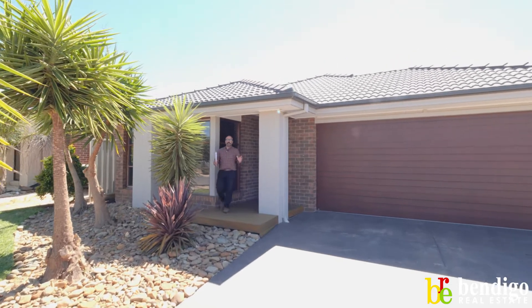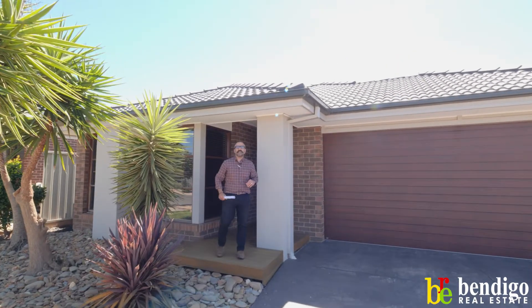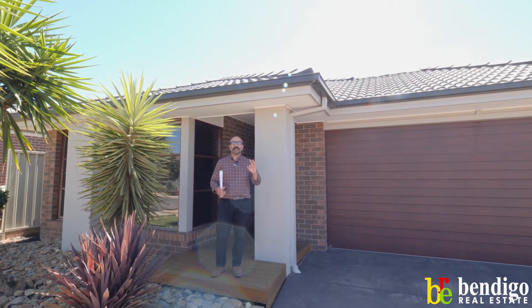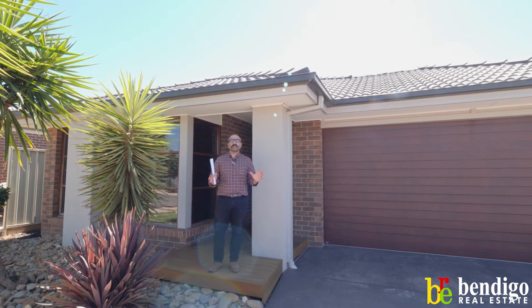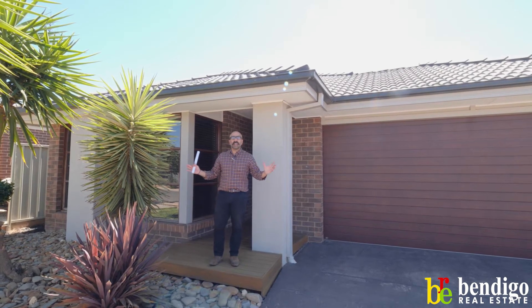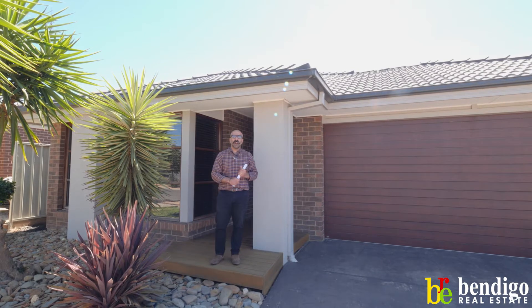Guys, welcome to one of our newly listed properties this week at 56 Garden Drive. Eight years young, three bedrooms, two very good sized living areas, just under 700 square metres of land to the rear. It's all been fully landscaped. It's a neat and tidy home.